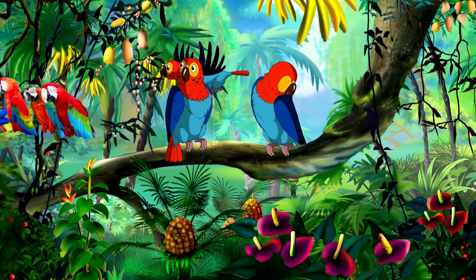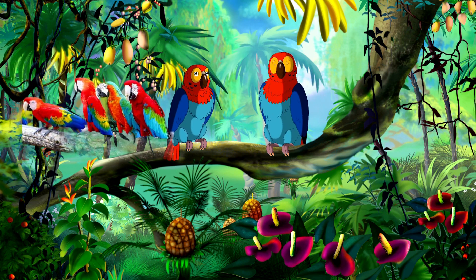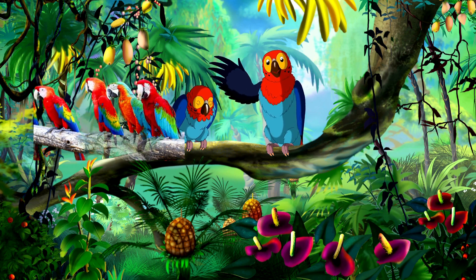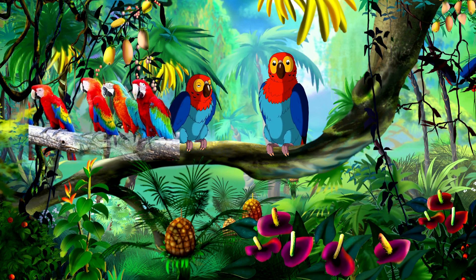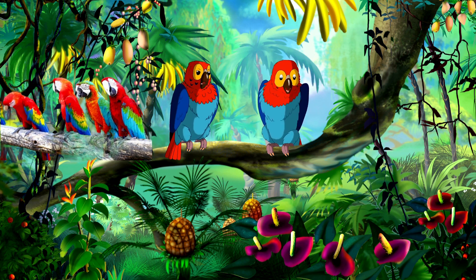Now, let's meet some colorful birds. Birds like parrots have feathers that are green, blue, and even red. They are like nature's rainbow.